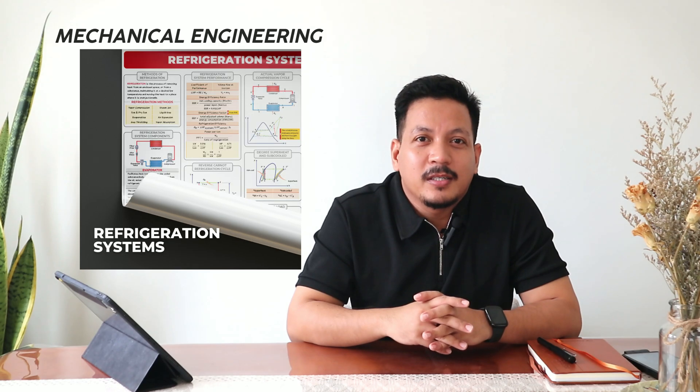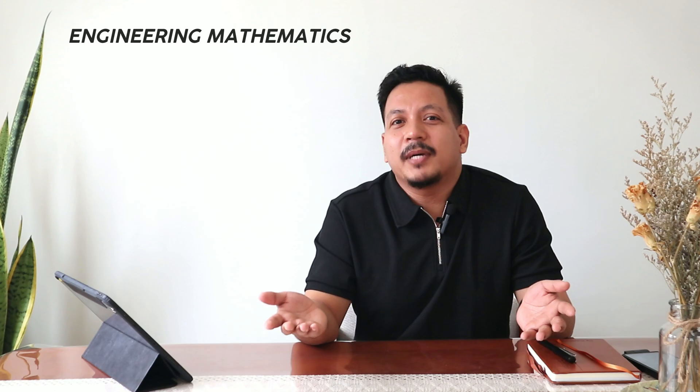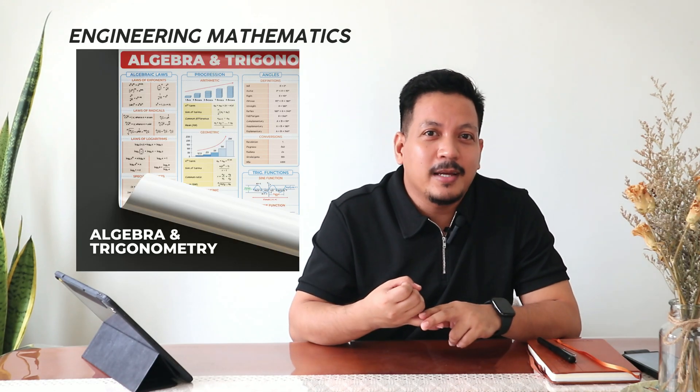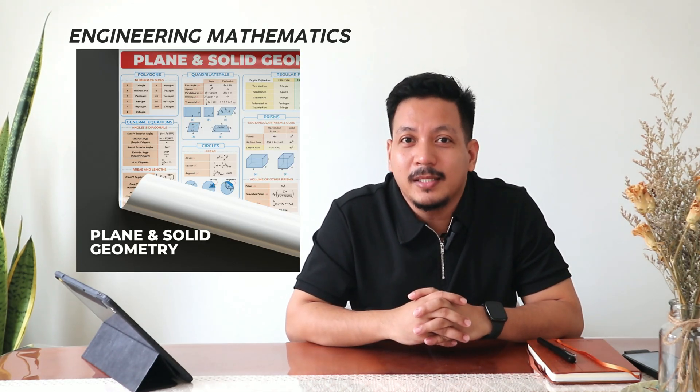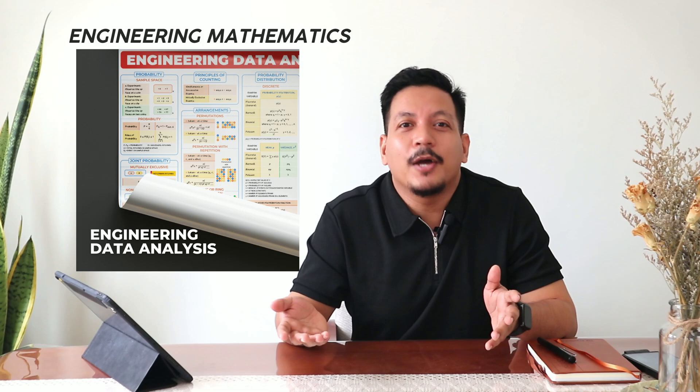Mechanical engineering subjects also include Diesel, Gas, Geo, Hydro and Nuclear Power Plant, Heat Transfers, Fluid Machineries, Refrigeration System, Shafts, Keys, Splines, Couplings, Bolts, Screws, Springs, Joints, Gears, Flywheels, Belts, Chains, Wire Ropes, Bricks, Clutch and Bearings. Engineering Mathematics is also covered, including Algebra, Plane and Solid Analytical Geometry, Trigonometry, Differential and Integral Calculus, Engineering Data Analysis, and Numerical Methods.